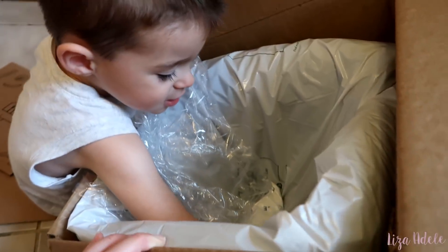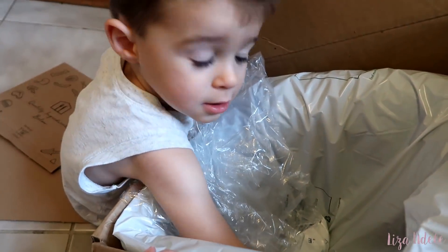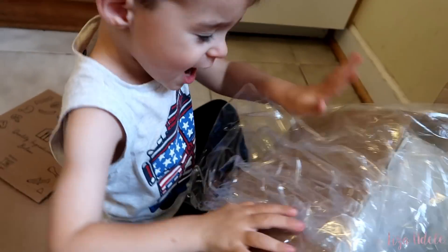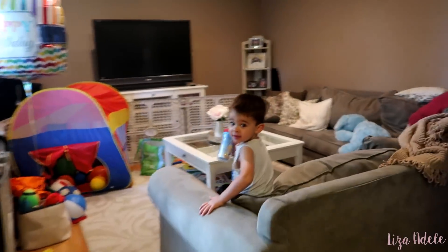Camden wakes up and discovers the Home Chef box. He's fascinated by the cold inside — 'Mama, yeah, cold!' — noticing the ice packs. 'I bet you don't want to get in there then, huh?'